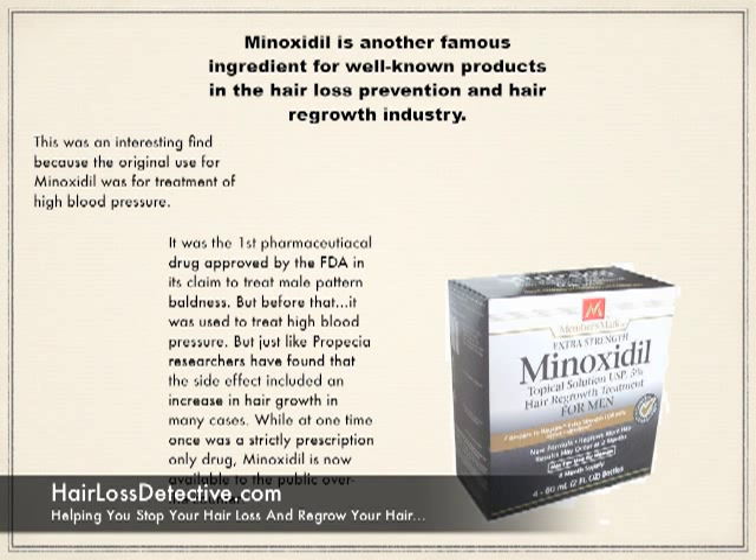Before its use for hair loss, minoxidil was used to treat high blood pressure. But just like Propecia, researchers found that a side effect included an increase in hair growth in many cases. Once a strictly prescription-only drug, minoxidil is now available to the public over-the-counter.